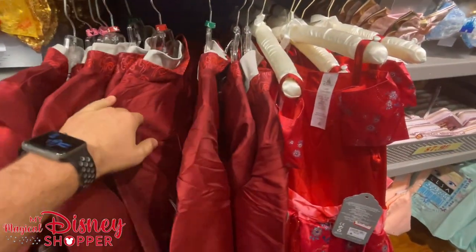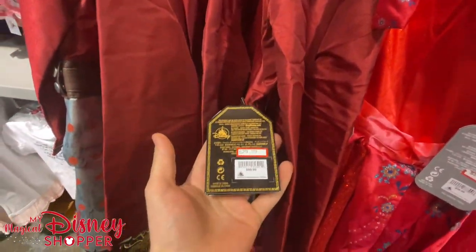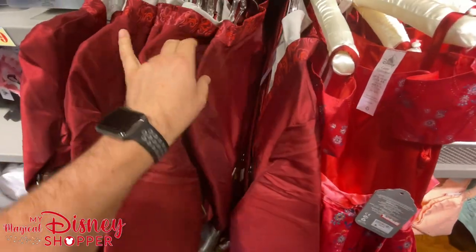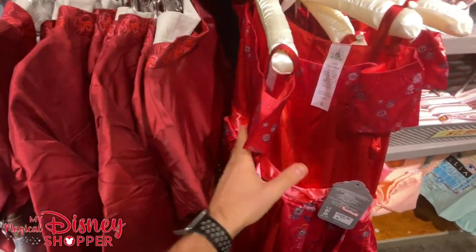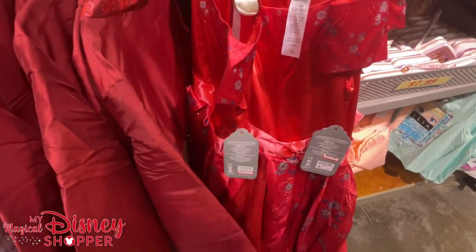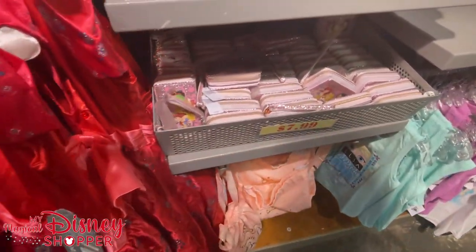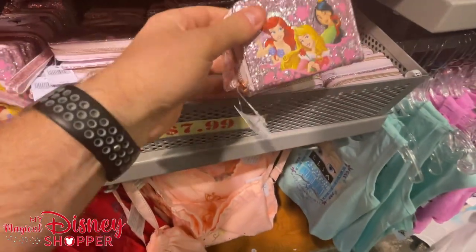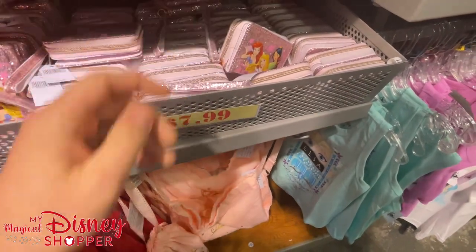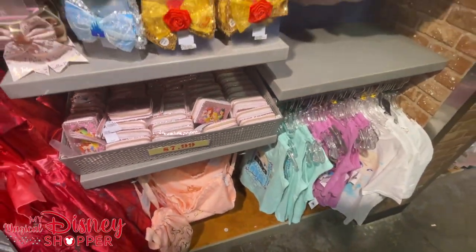Continuing through — the Mulan sword for $9.99. Some costumes over here: the Mulan costume goes for $29.99, was originally $100 in the park, available in extra small, small, and large. Elena's dress is $30, was $100 in the park. And another item at $7.99, was $14.99 — right at that 50% off mark.